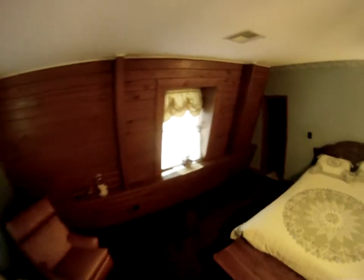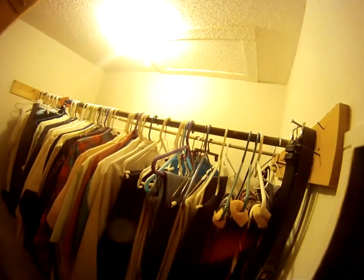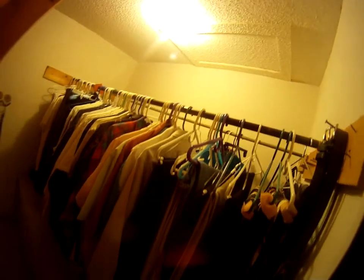Turning all the way around. Large closet walk-in. If you actually go in, you can see how deep it is. Storage through that port right there up into the attic area.